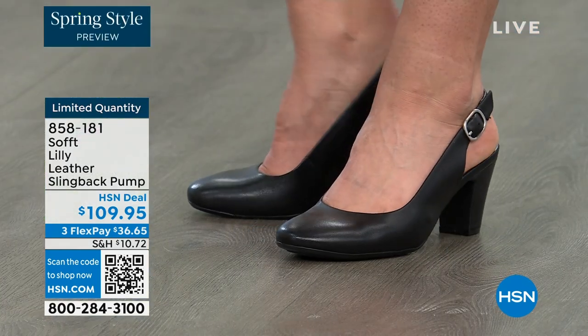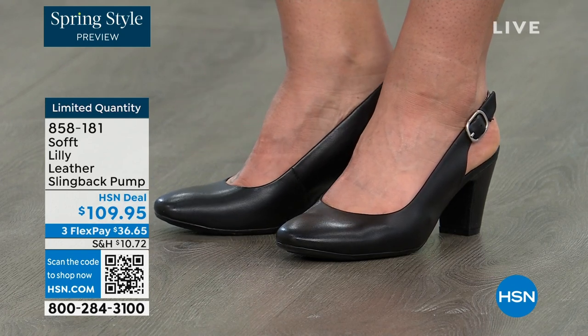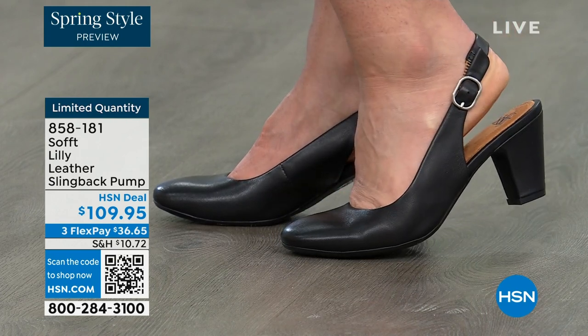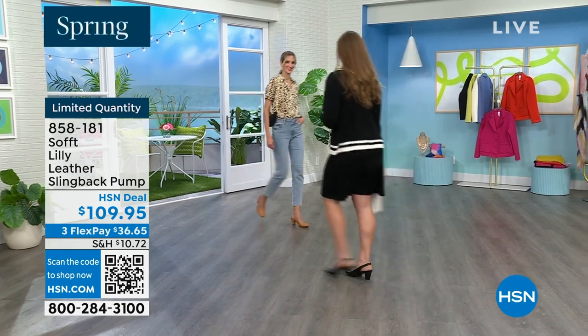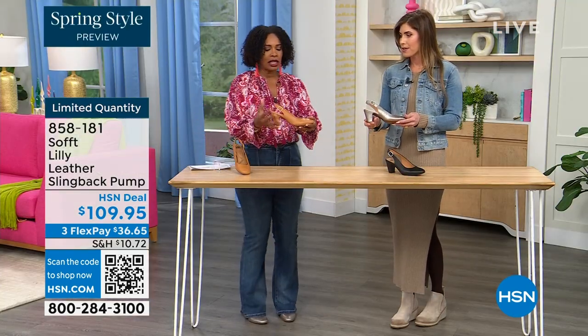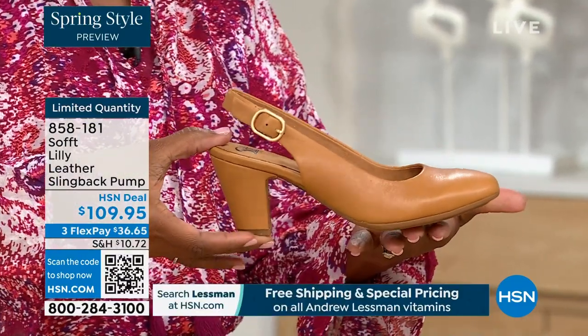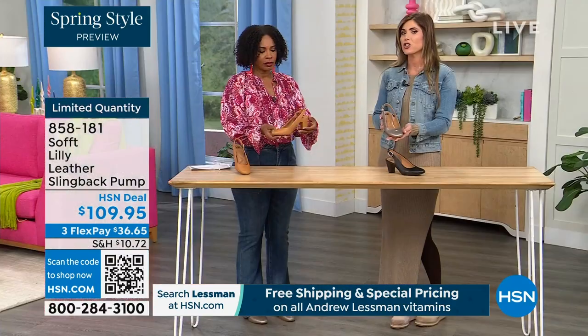These are the shoes you're going to reach for. They are adjustable — it's a real adjustable buckle, not just a pretty face, it really adjusts. It's all over black including the heel, all over pewter, or all over caramel — it doesn't break the line at all. The workhorse, but they don't look like workhorses. They still have those fashion touches while remaining timeless.